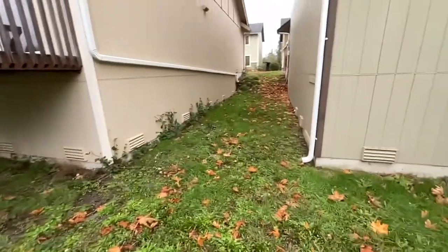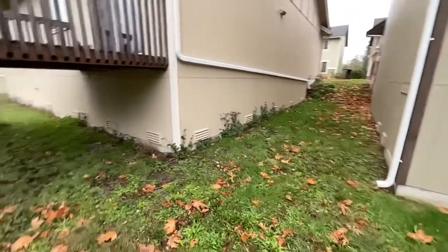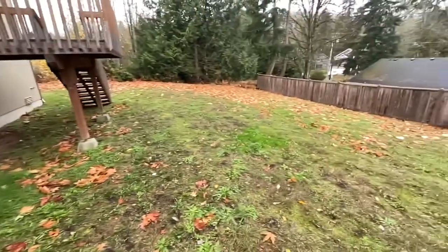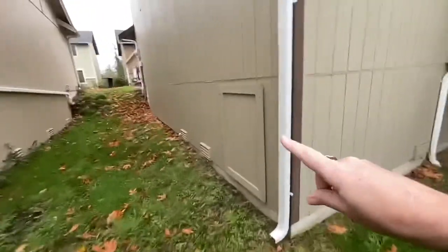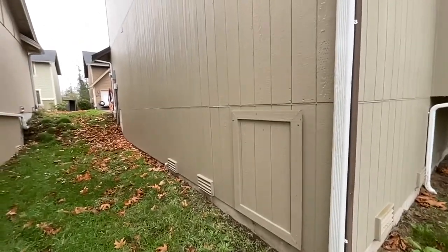You could bring a privacy fence up the middle here, or maybe just bring it to this corner and come down. It's a very plain backyard with plenty of room to improve it and improve the curb appeal. There are crawl space hatches here, so it's probably a fairly tall crawl space. The exterior generally looks in great shape.